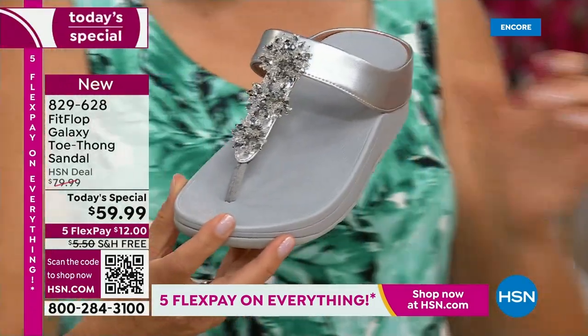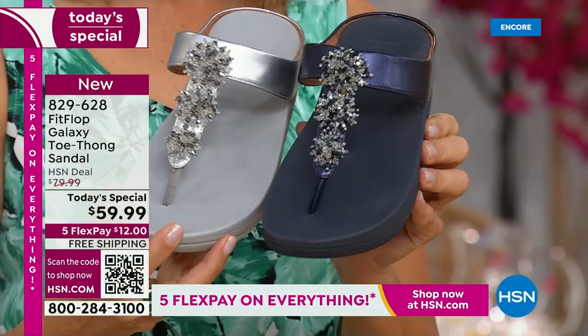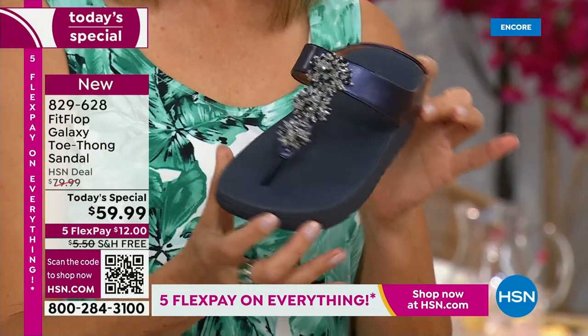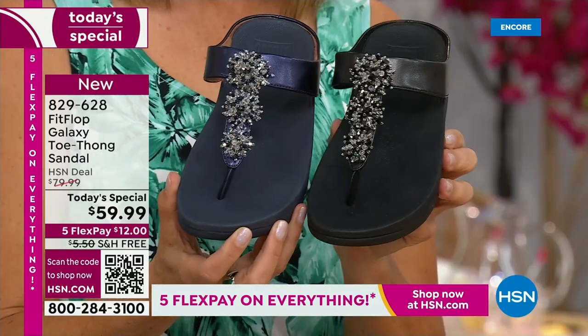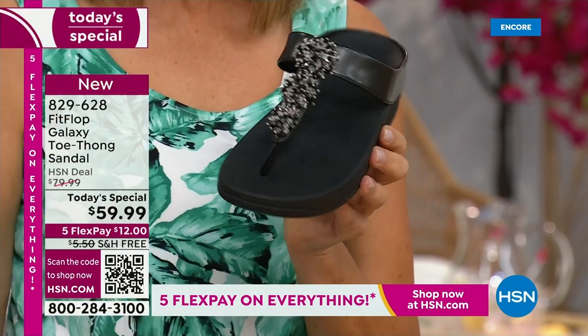The silver is beautiful. We also have the navy, which our stylist Megan says is one of the most underrated neutrals — so we forget about navy as a neutral. It's a great shoe. So classy to pair with white shorts or a pair of jeans. And then, of course, black. Dress it up, dress it down, day or night.